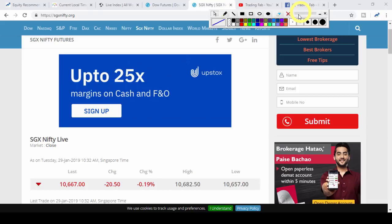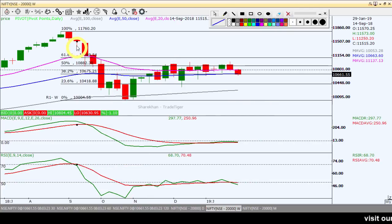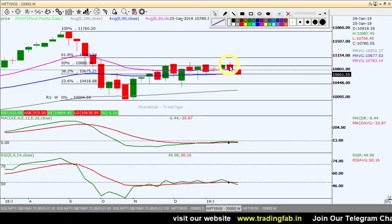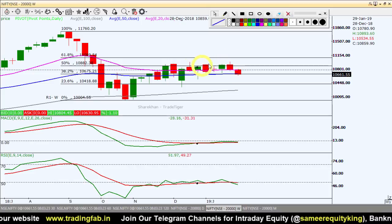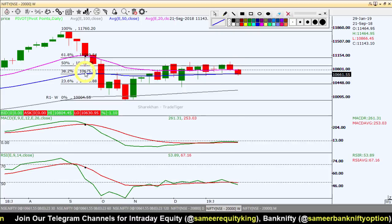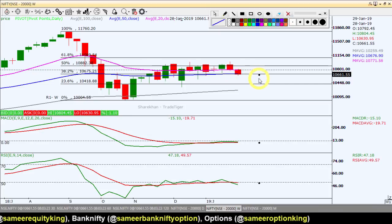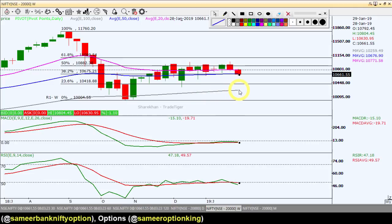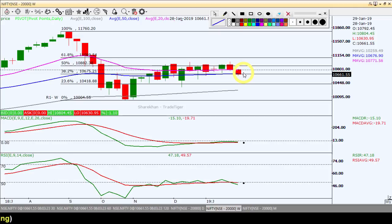Let's go to the Nifty chart and analyze what support levels are possible. Starting with the weekly chart — as we have been showing in past videos, this Fibonacci retracement level's 50% level is at 10,882. Nifty is not sustaining above it. Last week we saw a close here, and it seemed like confirmation upward should come, but once again it closed below 10,882 and is moving towards the south. Currently there is strong support around 10,675, near the 50 EMA blue line. If this breaks, then 10,400 and then the 100 EMA line at 10,250 as per the weekly chart.